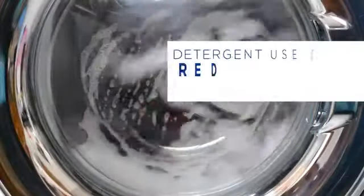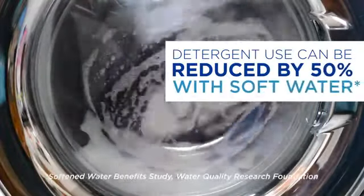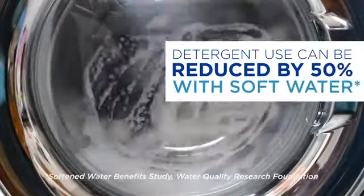Instead of working against you, clean soft water works for you, keeping your house cleaner for longer. It helps your water-related appliances work better and last longer too. Soft water is better for hair and skin and even saves you money in the long run.